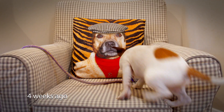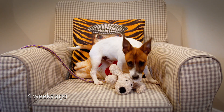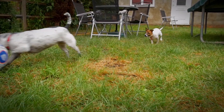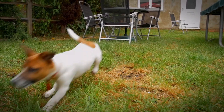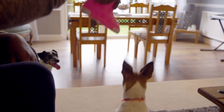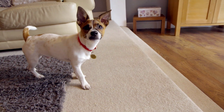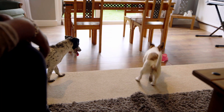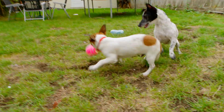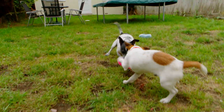We last met rescue dog Boomer settling into life with his new owners and playing with Kiki, their eight-year-old Jack Russell. Now at 16 weeks, Boomer is a confident young pup. He weighs about four kilos but still has some growing to do. And there's one bit of the day that Boomer always loves — his walk in the park.